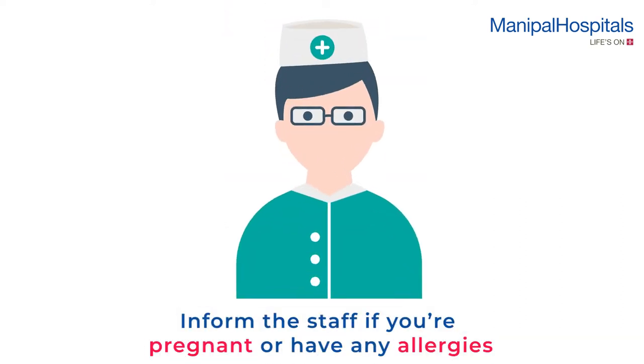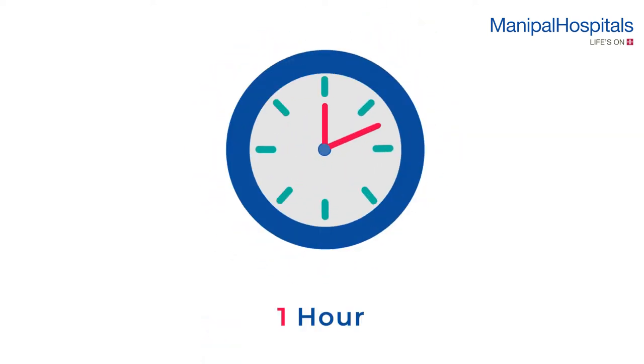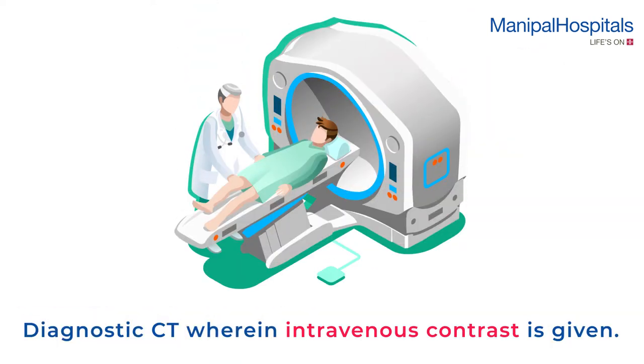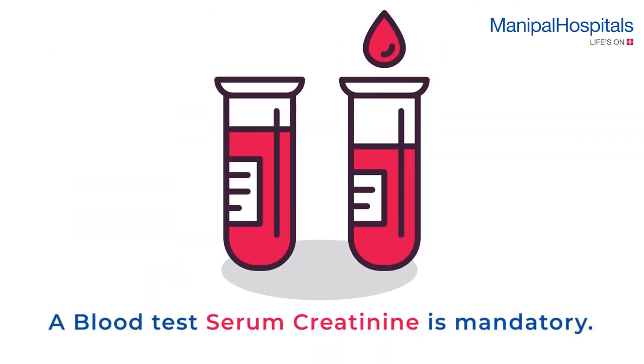Inform staff of any previous contrast allergies. During the procedure, a small dose of radioactive injection is given intravenously, and the whole body scan is done an hour later. The initial part of the scan is a diagnostic CT, wherein intravenous contrast is given, followed by PET imaging.